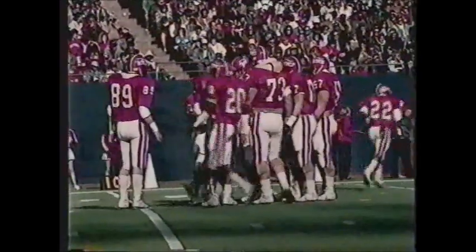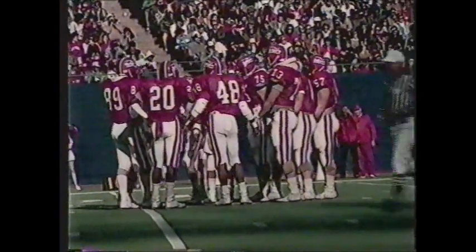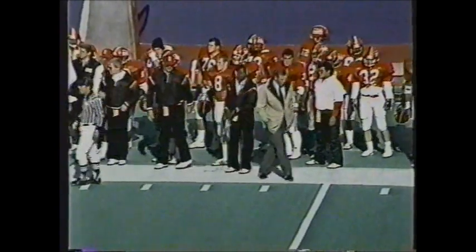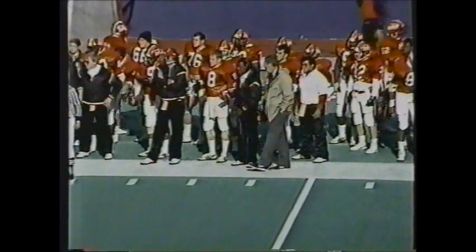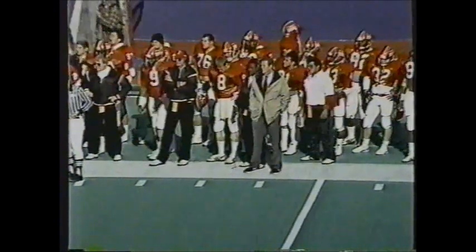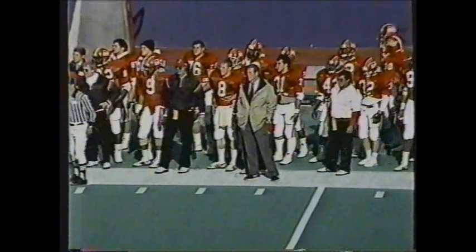Unfortunately, sacks were not kept officially as an NCAA statistic years ago, so it's hard to compare with players from five or ten years ago. Just to recap: the first time Rutgers had the football, they ran three consecutive times, did not pick up a first down, and had to punt. So Murphy, the sophomore quarterback, has yet to throw it today.